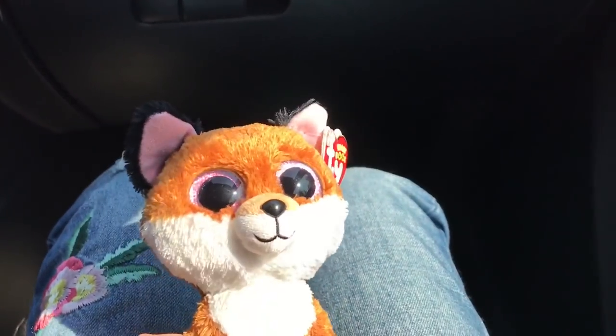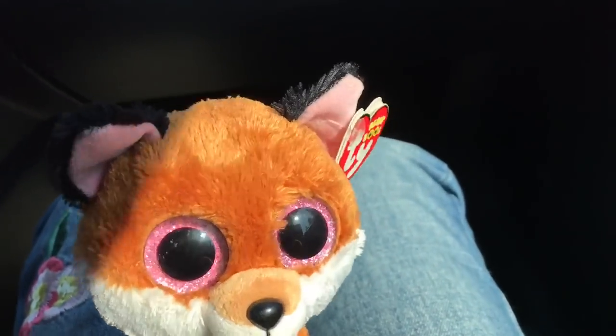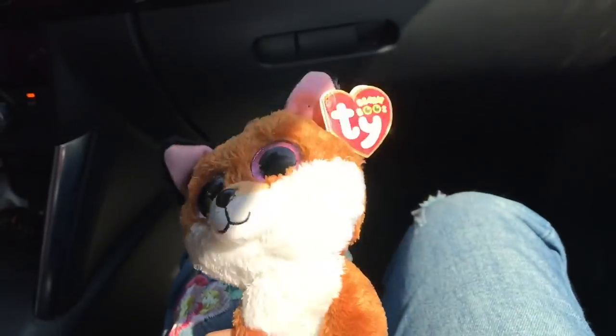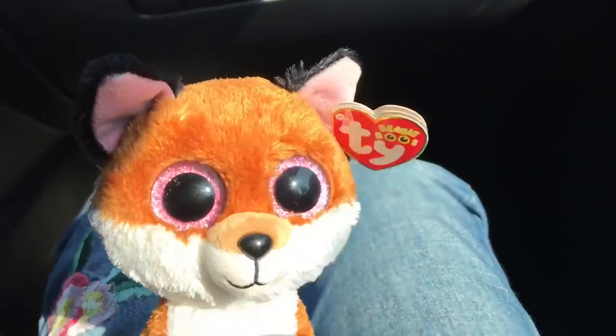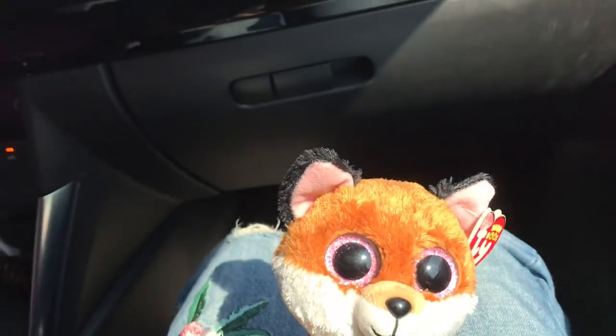It's Hossa and welcome to the car! Today I am going to Value Village and I'm just gonna see if I can find any Beanie Boos that I don't have. I'll be showing them to you guys, so hopefully we find something, and if we don't, that's okay too.